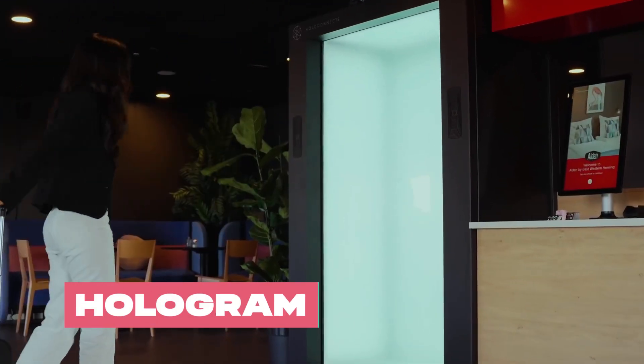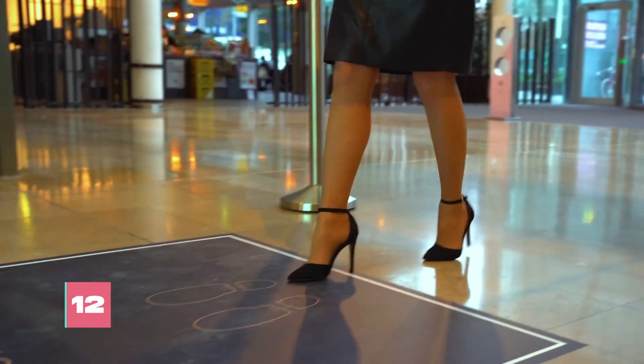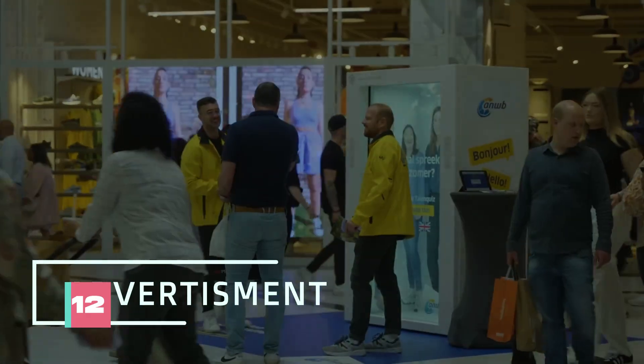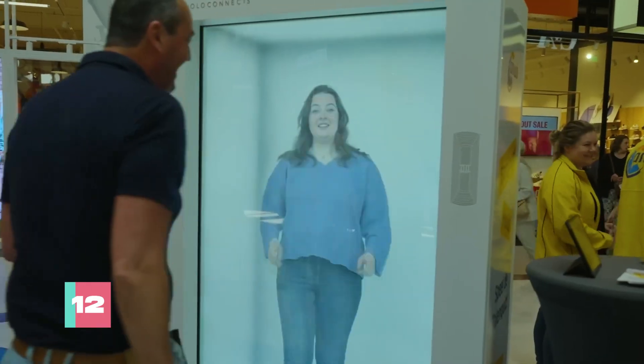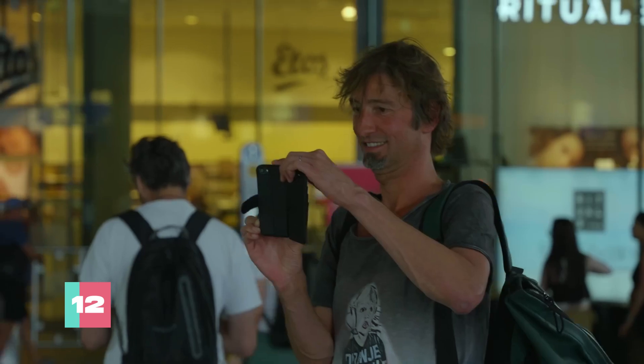It's 2024, and holograms are finally here. These gizmos can project anything from your own image to your favorite celebrity or brand logo — it's like having your own personal holographic entourage. They're super easy to use: just plug them in and connect to the internet, and voila, you're ready to project holograms anywhere.